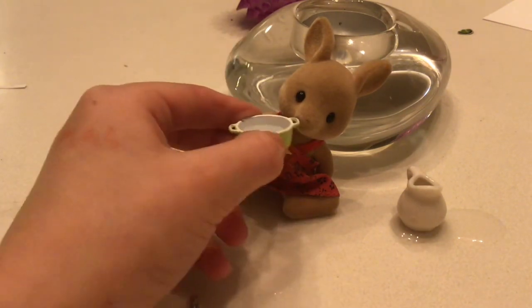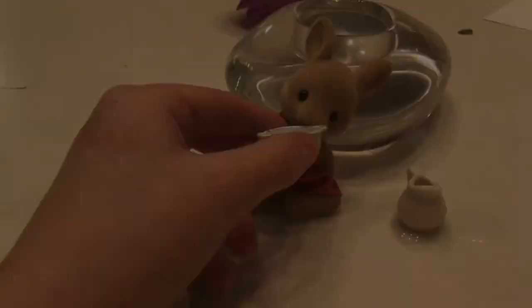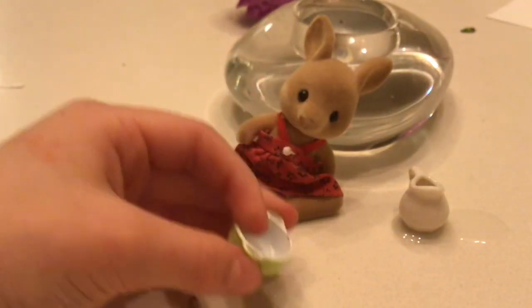She still has some extra milk, so I'm just gonna — okay, she drank all of it! Thanks for watching, bye!